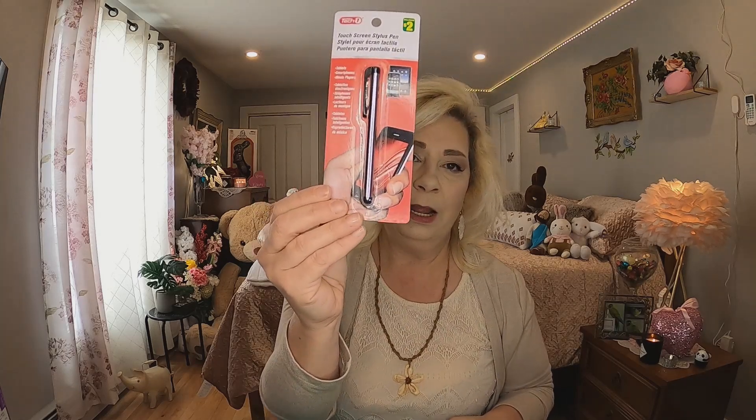The next thing I got — I got it in the electronics aisle and it was two dollars. It's a stylus pen for your phone or your tablet. I really like this — at night when I'm lying in bed and I go on my phone, it's just really nice to have something like this. I might get one for everyone in the house. For two dollars it's not a bad price at all.